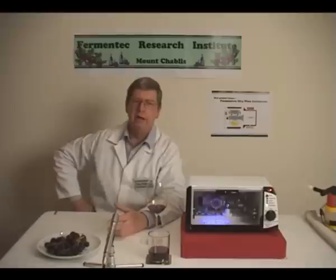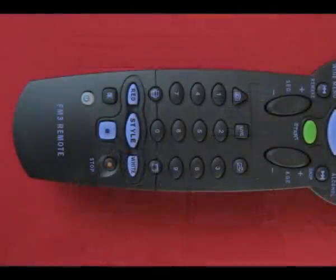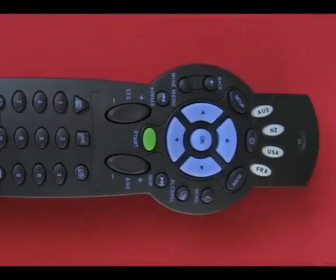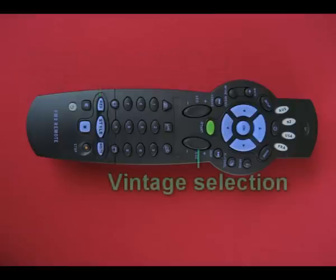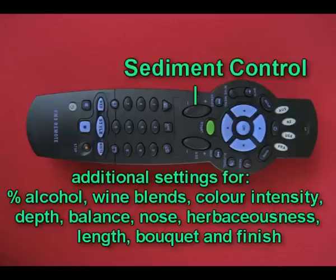Now, there is an optional remote control, and that provides additional control over wine production. You can try exotic wine blends, for example Pinot Chiraz, Cabernet Grigio and many others. You can set the vintage for 1, 2, 5, 10 or 20 years. You can set sediment control from none through light, moderate, heavy to extreme.